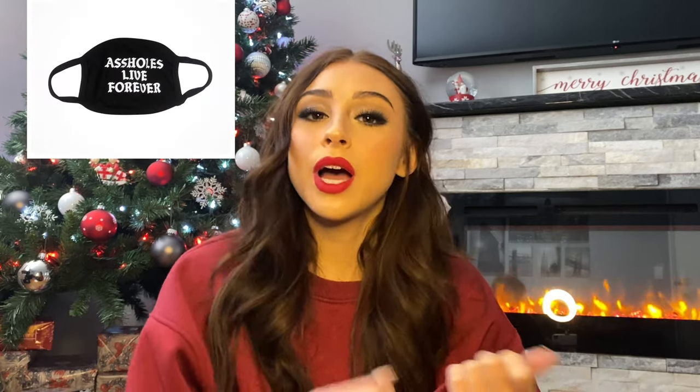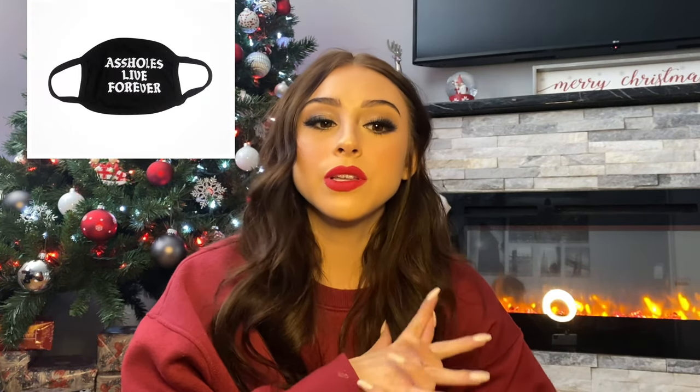The other stuff hasn't come yet that I'm going to put in his stocking, but I did order him an ornament from his favorite website. It's an 'assholes live forever' ornament. I also got him a face mask that says 'assholes live forever.'